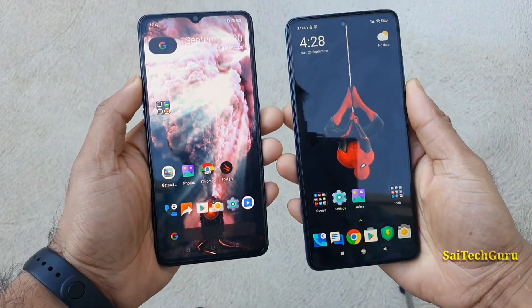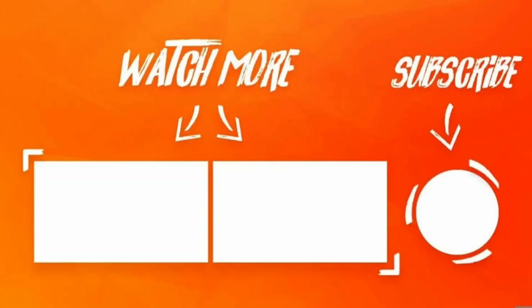For more details make sure to follow me regularly. See you in the next video friends. Until then, bye bye.